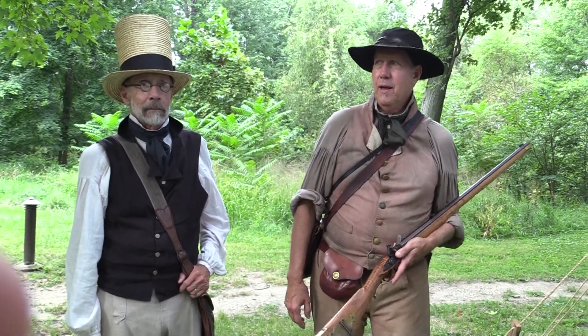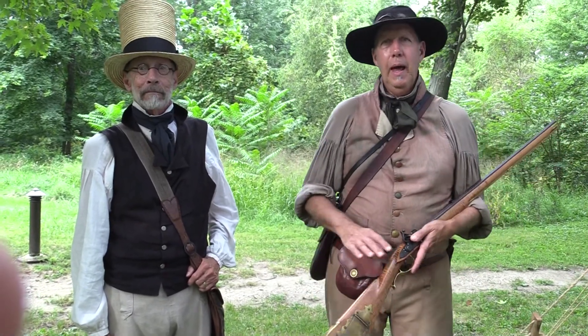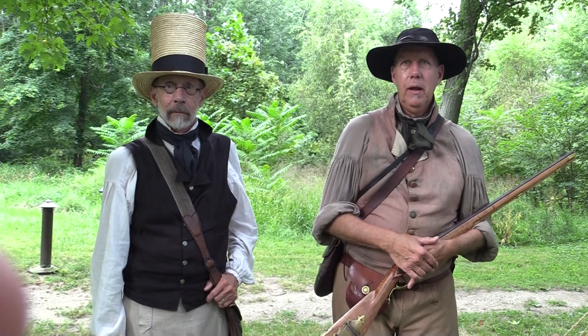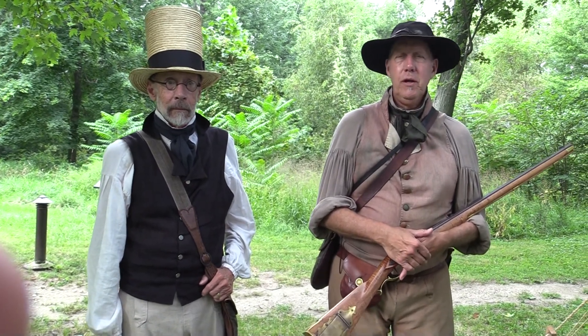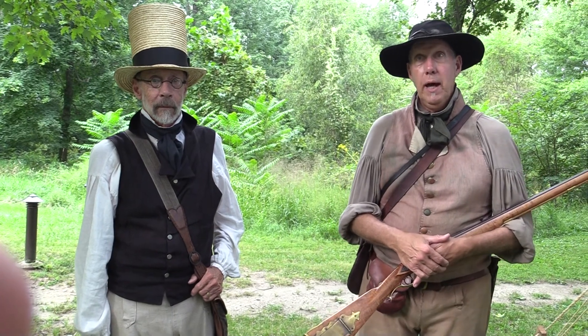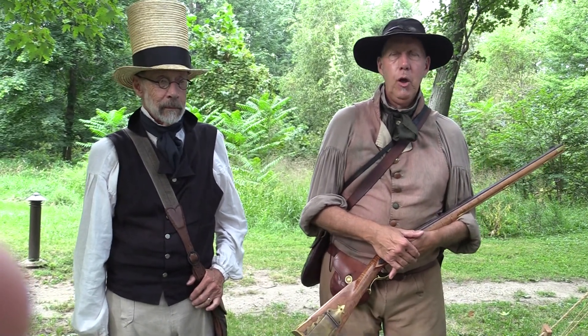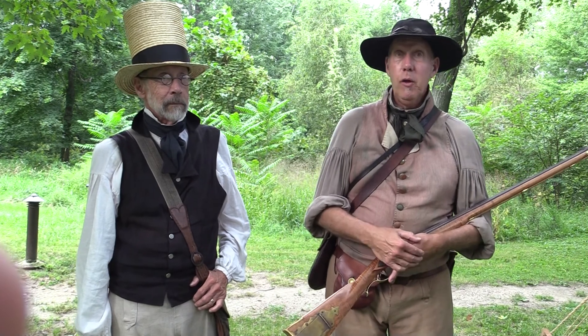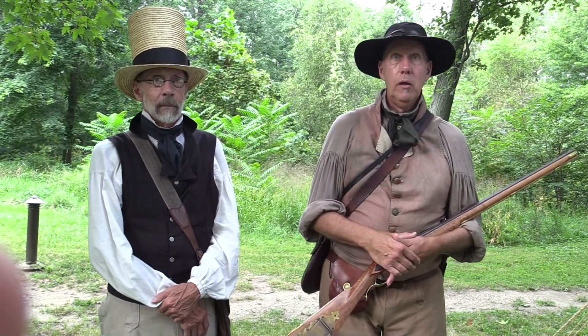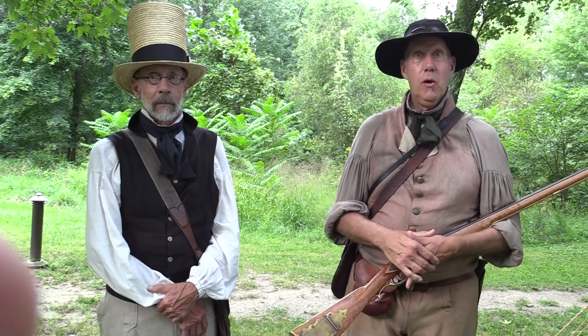My name is Mike Judson, this is Jim Nelson, and we're with Five Metals Living History Incorporated. Five Metals Living History is a 501c3 nonprofit dedicated to education and preservation of our history. Because of our geography, we're focused on local history, especially during the early 1800s and the War of 1812 era.